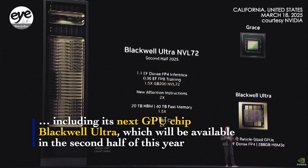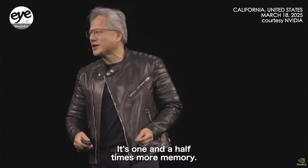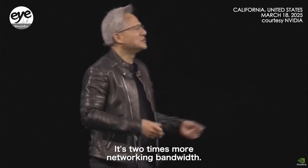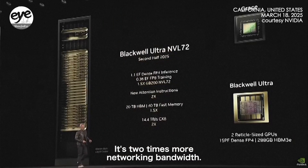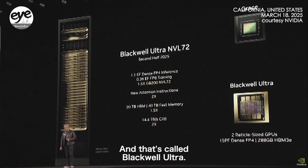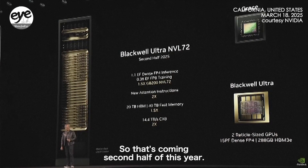The upgrade is the Blackwell Ultra. It's one and a half times more FLOPS, it's got a new instruction for attention, one and a half times more memory — all that memory is useful for things like KV cache — and two times more bandwidth for networking bandwidth.